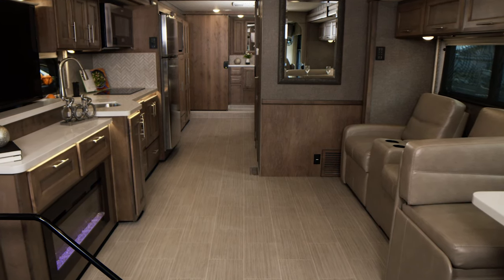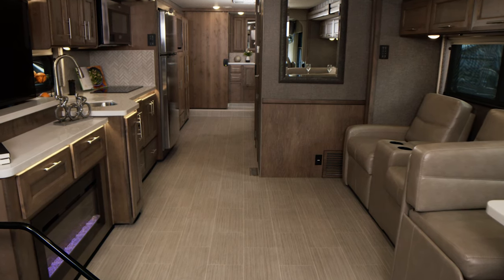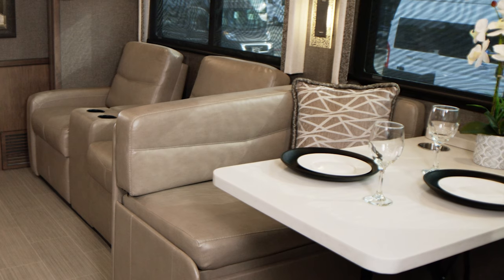There's a lot to get in in two minutes, so let's get started. This is the Palazzo 37.5 and you're going to get what you need for easy living, no matter where your travels take you.